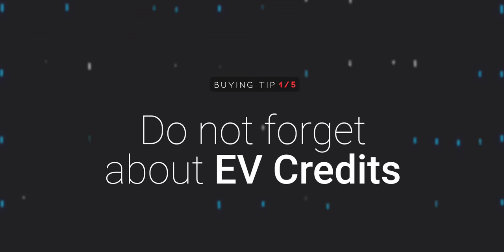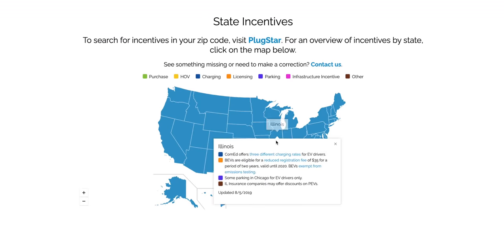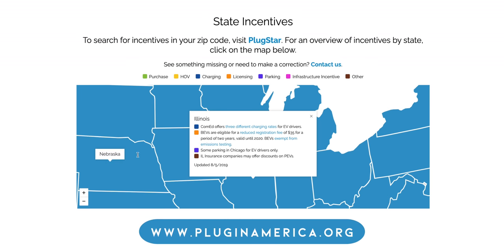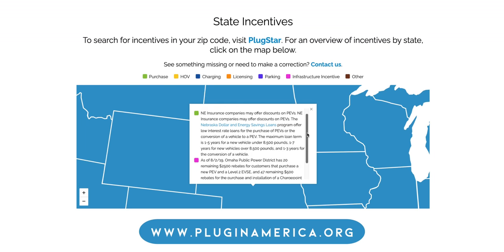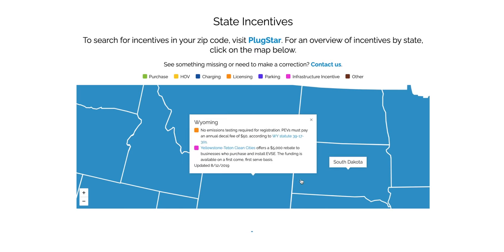Number one: do not forget about EV credits. Your state may offer substantial credit at the time of purchase, as well as over the life of the vehicle through other incentives, including tax credits for home charging. Make sure you check out PluginAmerica.org to check your state before purchasing. As a note, Tesla's not currently qualifying for the federal EV tax incentive, but you'll kick yourself if you could have saved thousands up front and missed out simply because you didn't check.